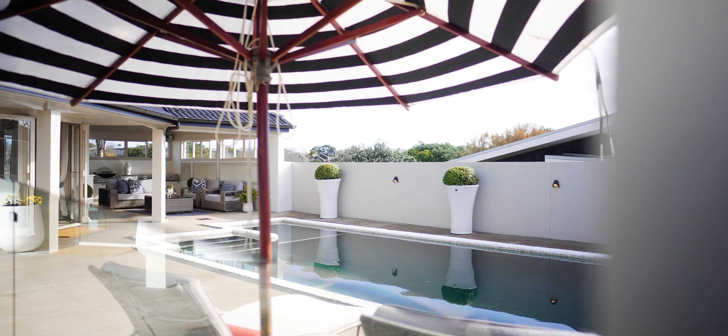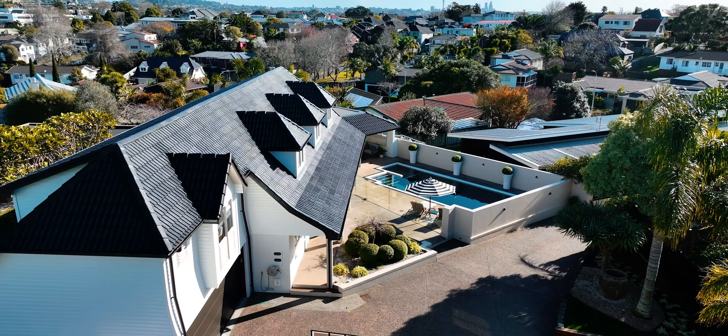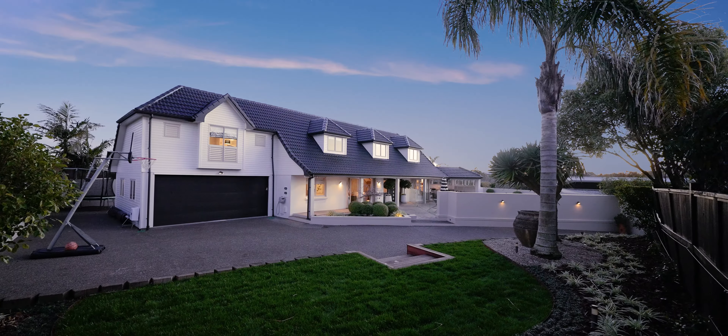This magical Meadowbank home was built in the 1970s and has more recently been transformed into a modern masterpiece. Come on in, check it out.